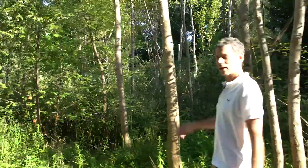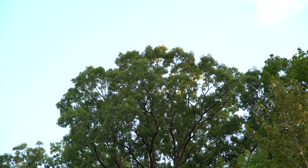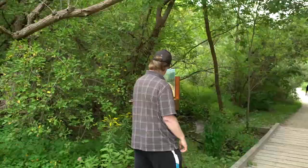When a tree gets really big it goes into what's called the super canopy — it emerges above the canopy of the forest, and things like hawks, owls, and even migratory songbirds use these trees as signposts.